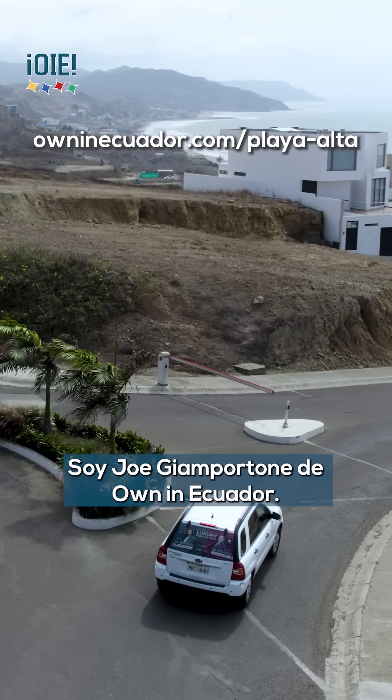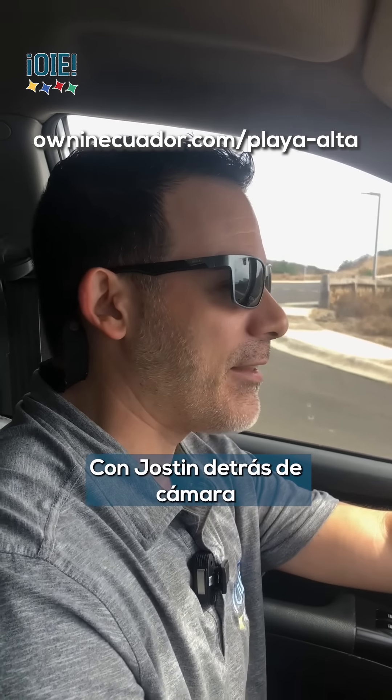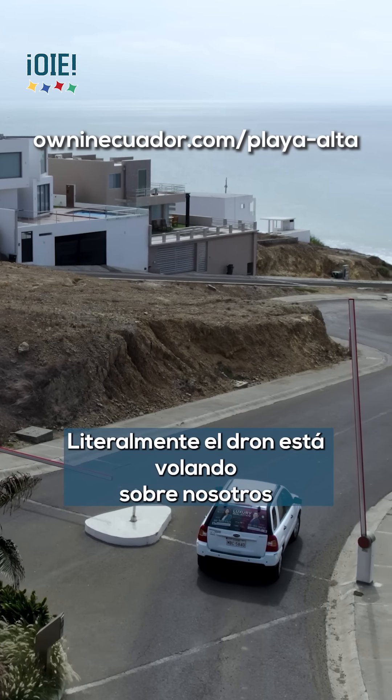Joe Giamportone here from Oden, Ecuador. I'm here today in Playa Alta with Justin behind the camera and John in the back seat. Get a shot at John real quick — he's flying drone. The drone is literally flying above us right now.